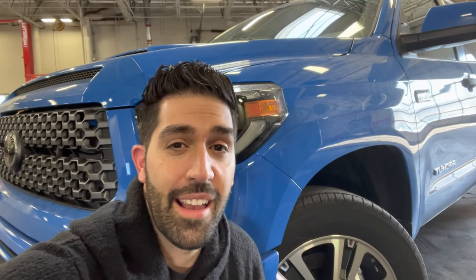Before I wrap up, let's just talk about the color for a second. This Voodoo Blue is the nicest blue I've ever seen on any vehicle. Videos don't do it justice, pictures don't do it justice — you've got to see it in person. It is gorgeous. Even while shooting this video my eyes just want to keep looking at the color. Hopefully you guys get a chance to see this color live because it's just beautiful.